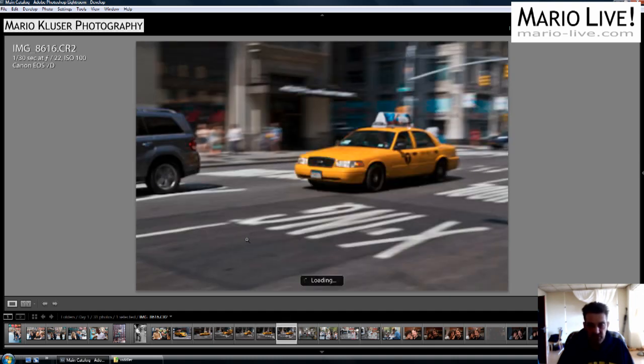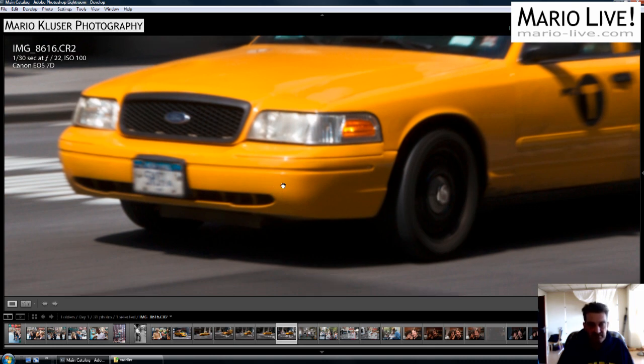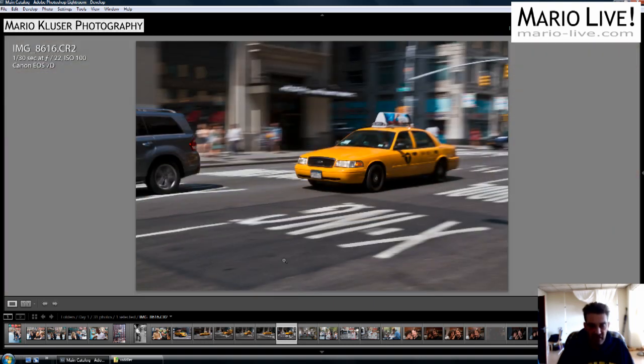The next loser would be this one. You could say there is again a sharp area here, but it doesn't make it a winner either.